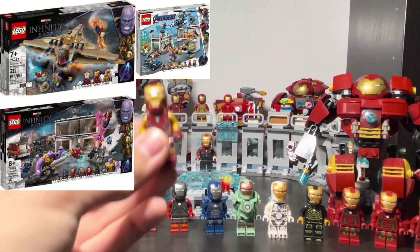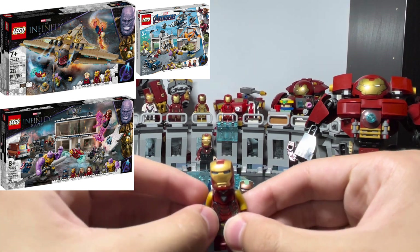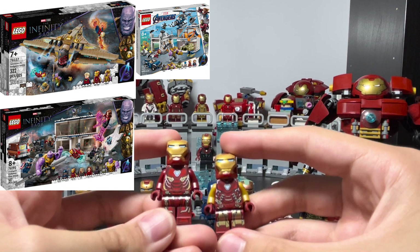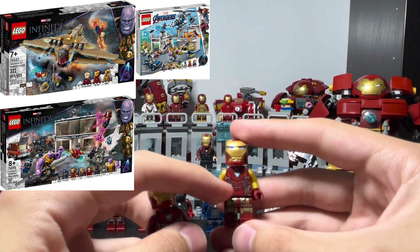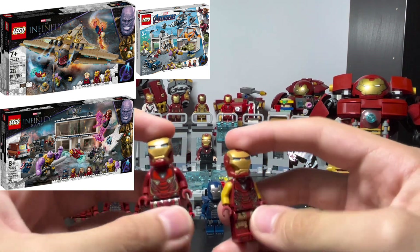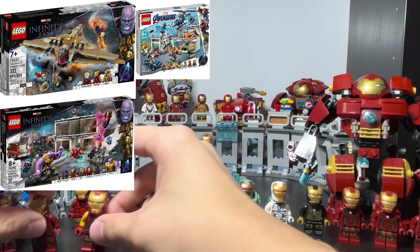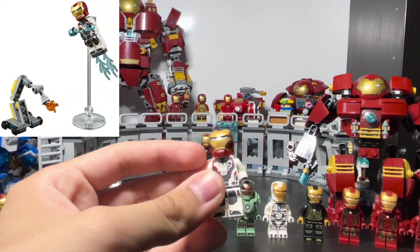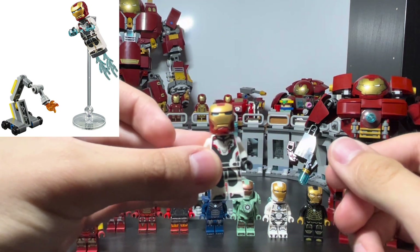That leads to the Mark 85. It's kind of similar to the Mark 50 but noticeably different — every print is distinct, like the gold on the legs. It looks more robust and mechanical with the golden arms, though the head piece is the same. There's also a Mark 85 variant with the Avengers team suit printed on it, nothing too special — it came in a poly bag.